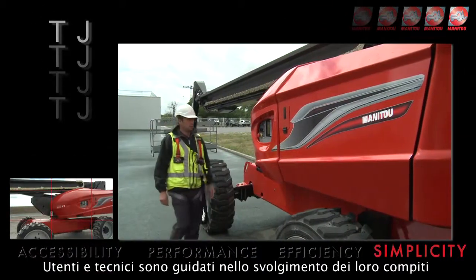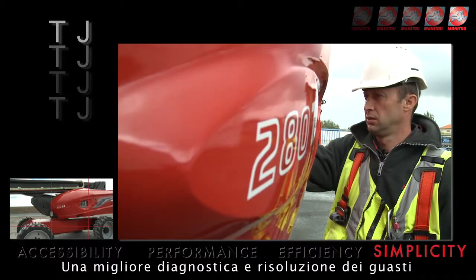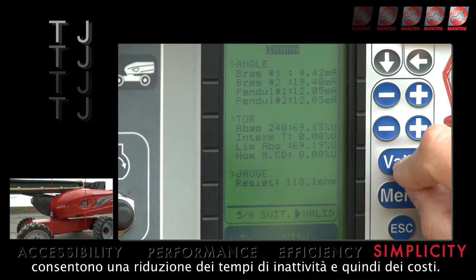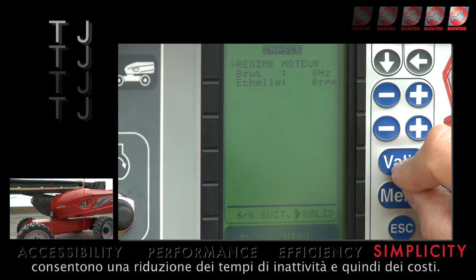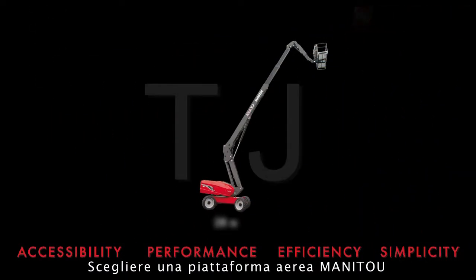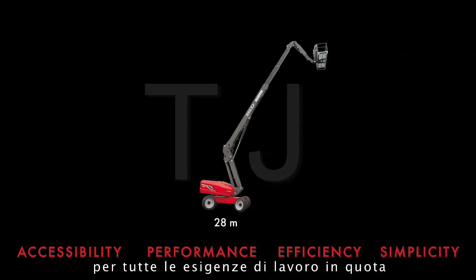Users and technicians are guided through tasks with an onboard screen. Easy diagnostics and default solving are enhanced, thus reducing downtime and cost. Choosing a Manitou telescopic boom means choosing the most efficient solution for your high access needs.